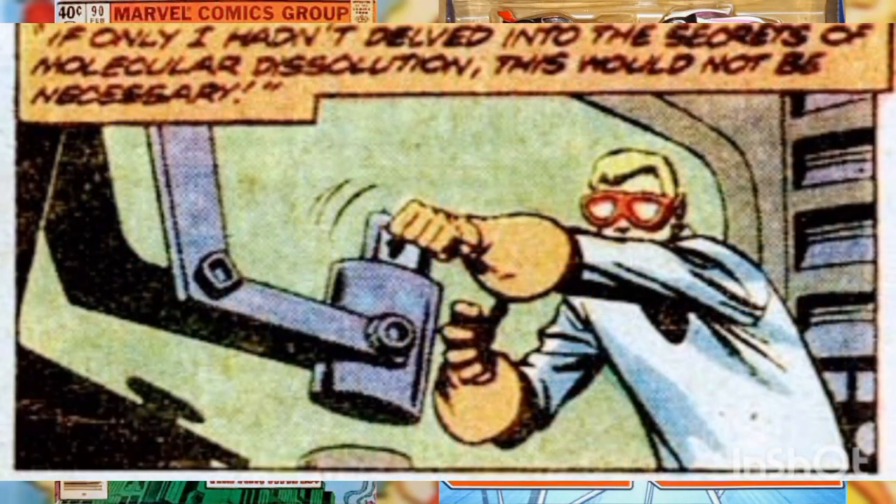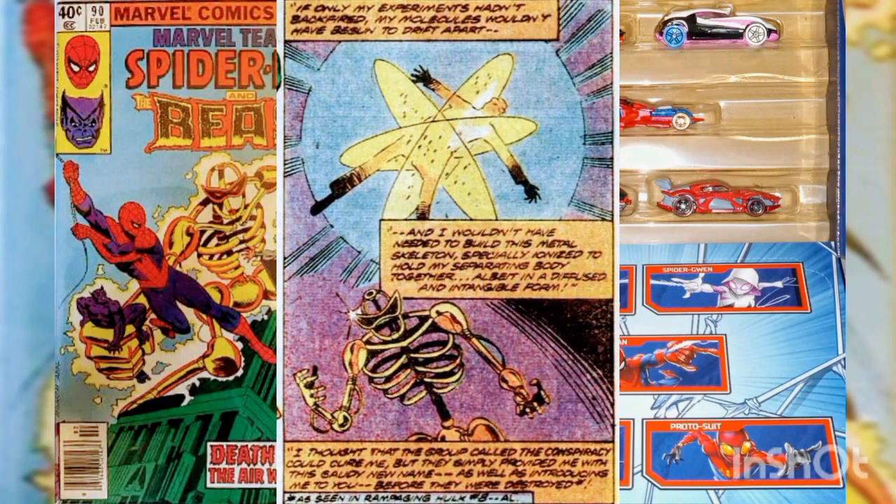The Modular Man recalls how his experiments into molecular dissolution backfired, causing his molecules to drift apart. He had to build a specially ionized metal skeleton to keep his body together. He thought that the group called the Conspiracy might be able to cure him, but they only provided him with his name and introduced him to Shrike before they were destroyed.